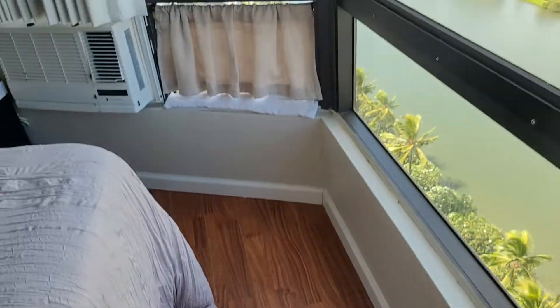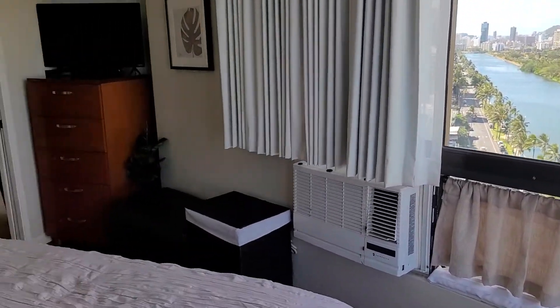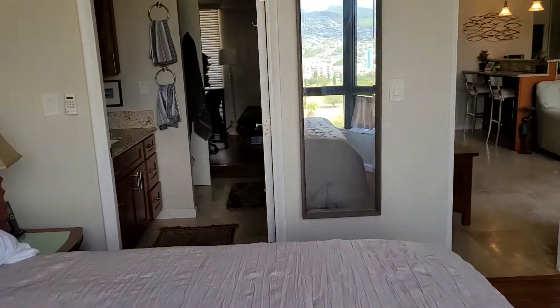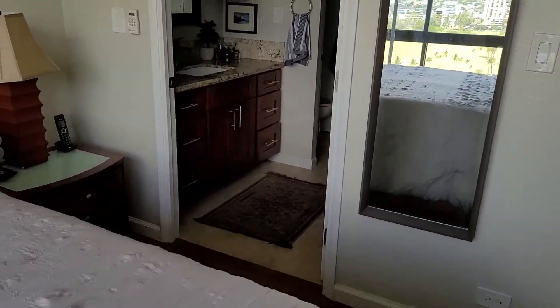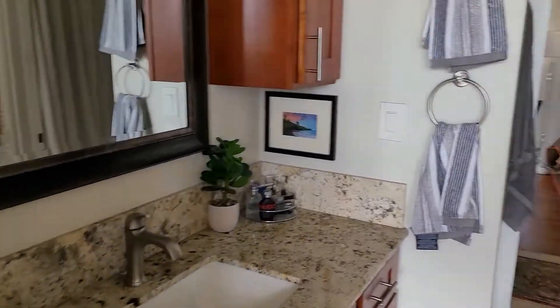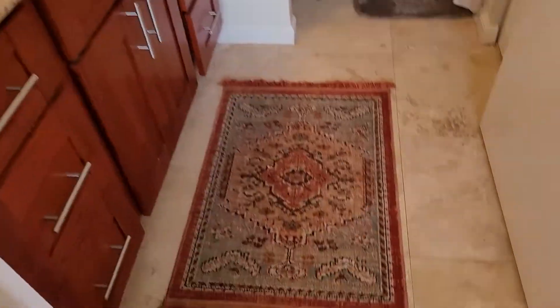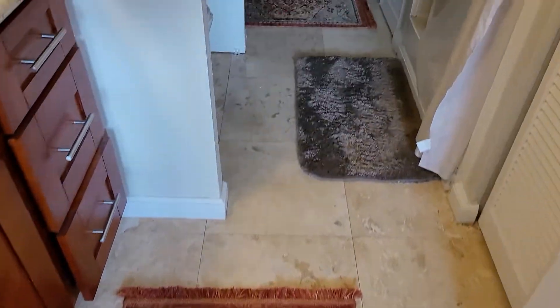Nice wood flooring — wood laminate. This is what you see from in here. You have an AC in here as well, and nice travertine flooring throughout.